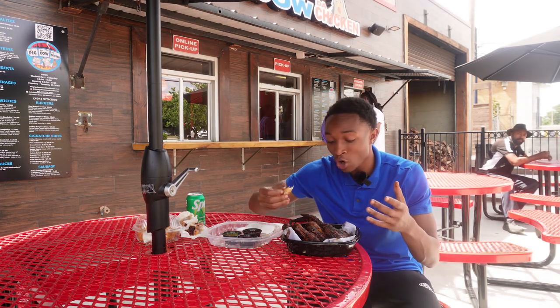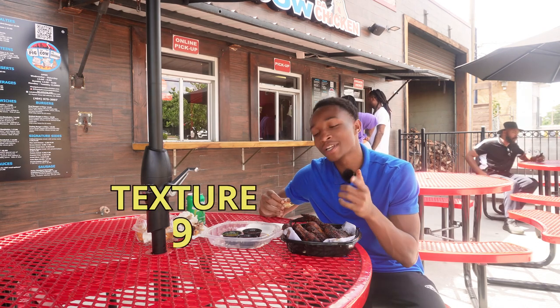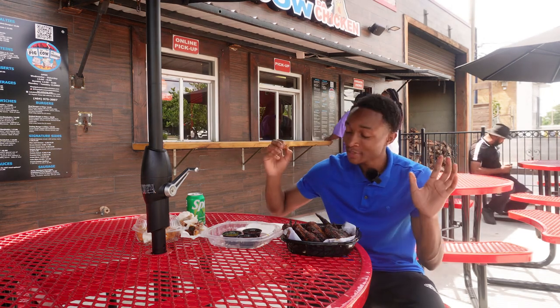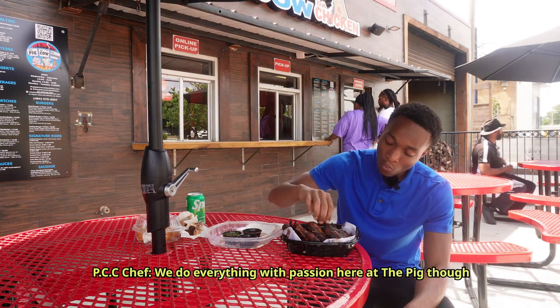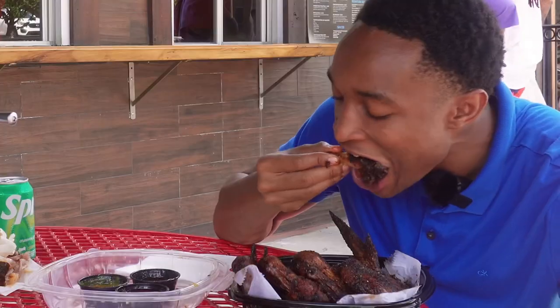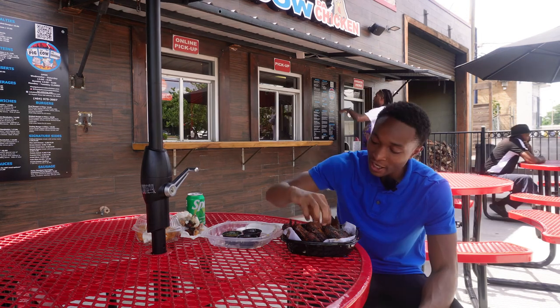Coming right off the bone as soon as I open it up. Barely had to put any effort on it. I ain't gonna lie — the texture rating I gave at first was a 9, man. I may have to really give them a 10 all the way across the board. The way that just fell off that wing like that — I'm just being honest. Oh yeah, that Carolina is hitting.